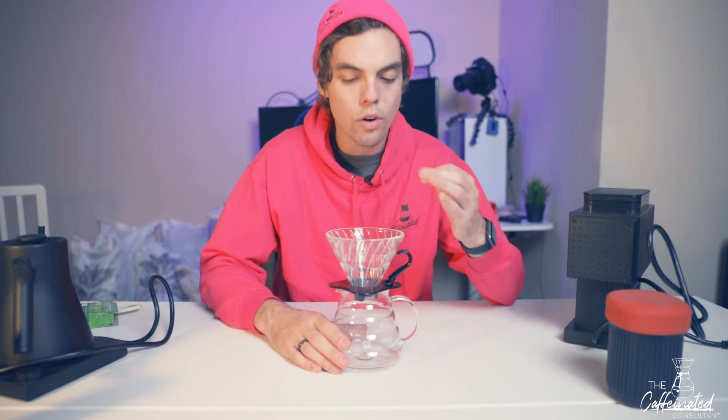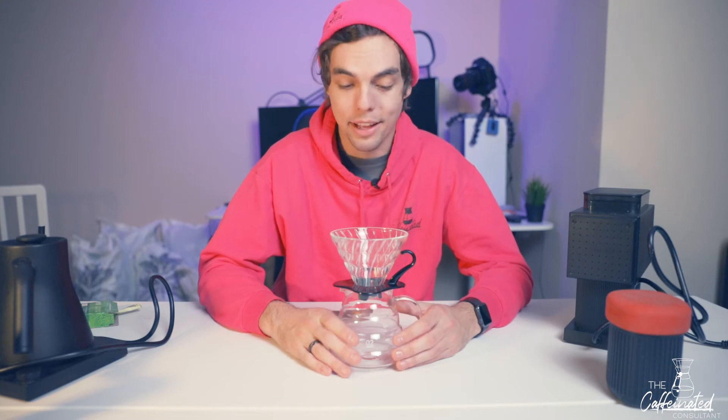Nothing against the Chemex — it served me well, and I'll always use it if I have a big group over. But for a single serving I just love the V60; I love the variance in it and it's overall a very tasty coffee. You already know that with this I use an Acaia Pearl scale in white — it's beautiful. You've seen it in a lot of other videos; the link will be down below if you want to check it out.